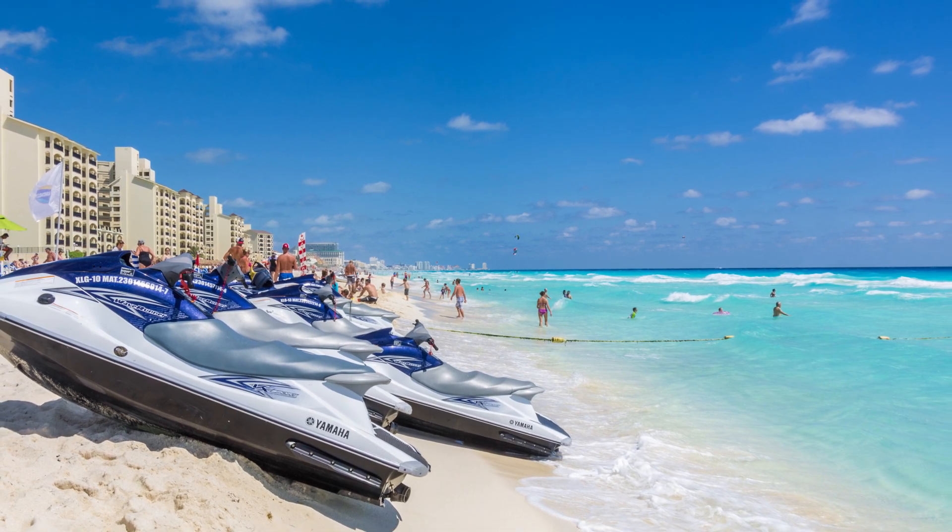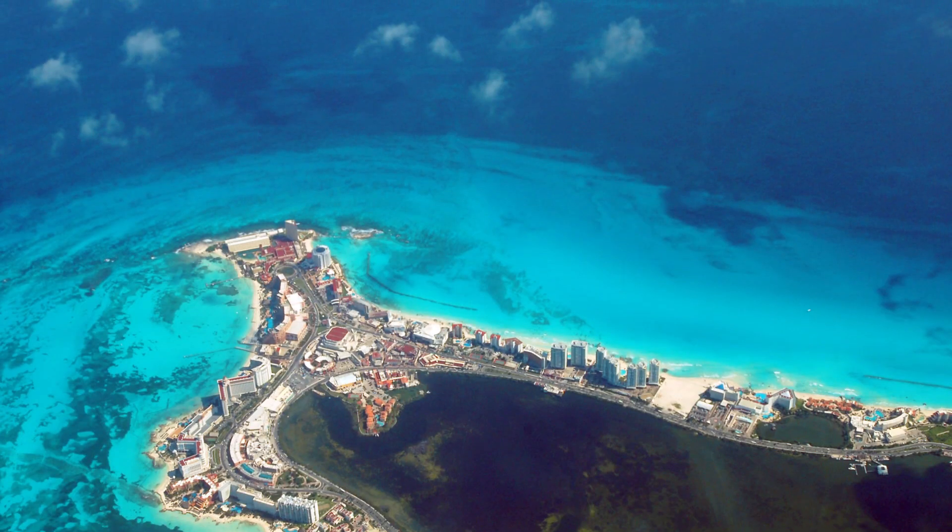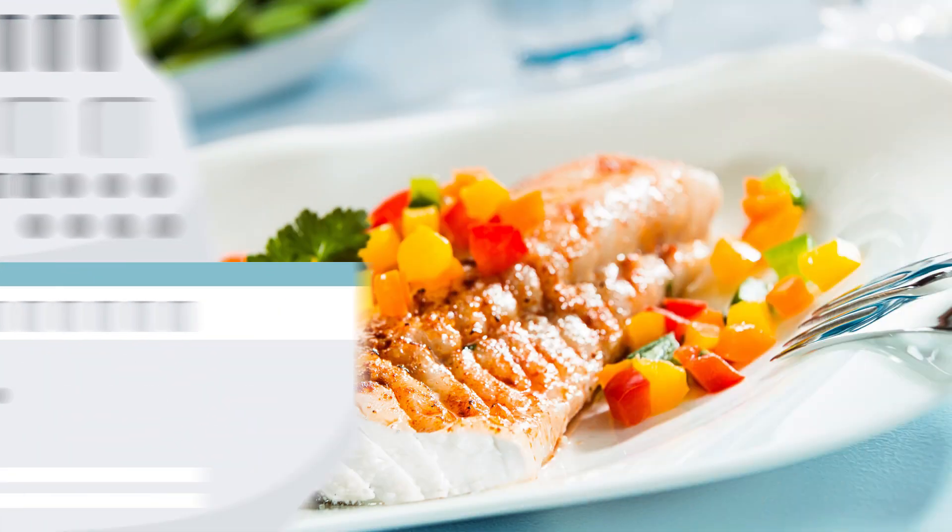Head to Cancun from November to April during the dry season with no chance of hurricanes. Expect temperatures to be in the mid-80s during this time.